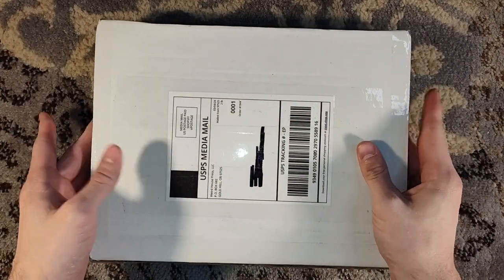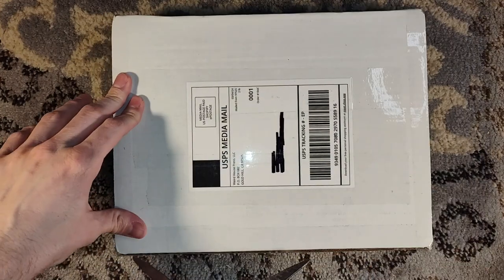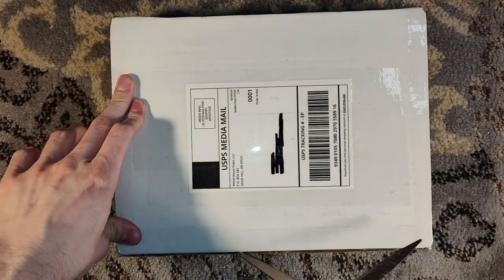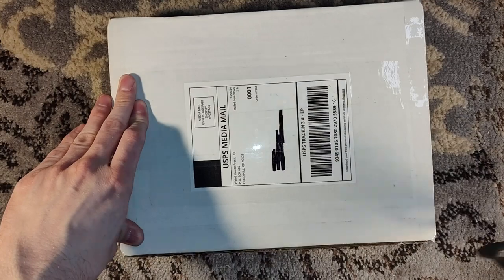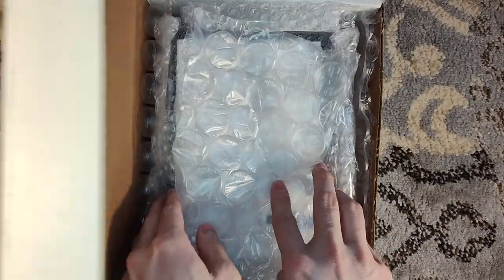Hello! Welcome to a quick Weird House Press unboxing. This, my friends, is The Slaves of Cthulhu by Tony Richards. This is their hardcover book of the month deal.